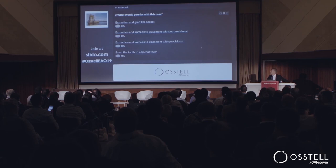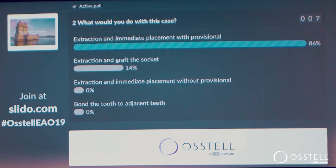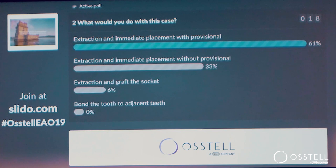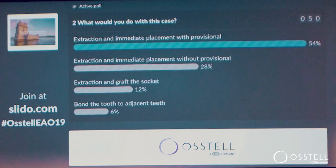Do we extract and graft the socket? Do we extract and do an immediate placement with no provisional? Extract, immediate placement with provisional? Or just bond the tooth to the adjacent teeth and leave it alone — stabilize. So about 50% or so chose immediate placement and provisional, about a third no provisional, and the rest extract and graft.